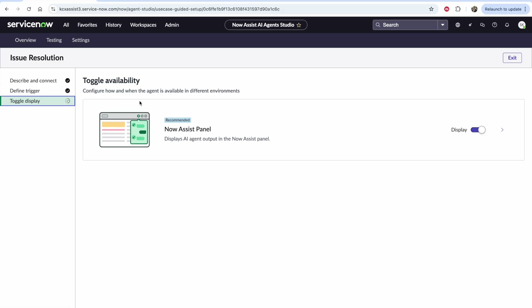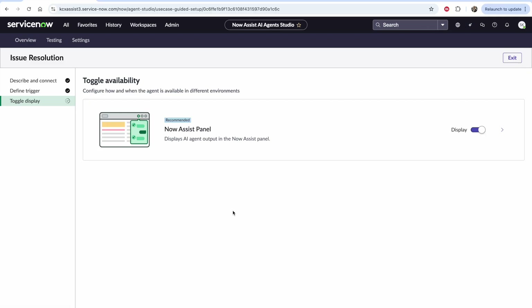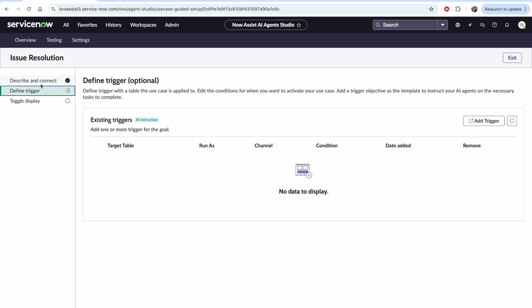We'll also be able to define the availability of these agents. While today I'm only showing a NowAssist panel, in the future we're planning to support chat, case, voice, and different channels for interfacing with this agent. Before we go to test it, I want to highlight what's actually under the cover of one of these specific agents.